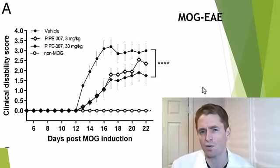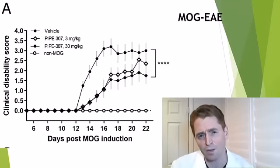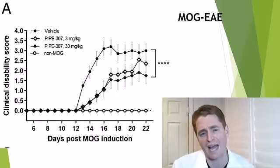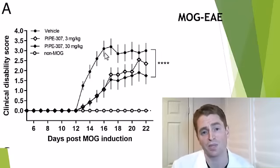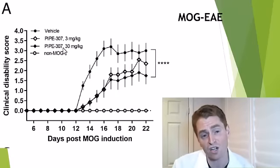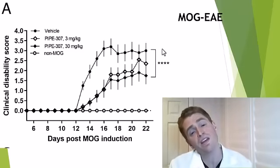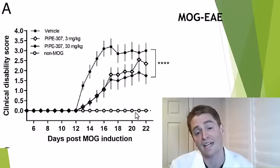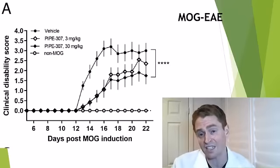What about in actual living animals? This is a study on MOG EAE — experimental autoimmune encephalomyelitis where rats are given the protein MOG, myelin oligodendrocyte glycoprotein, which incites the immune system to attack myelin. The vehicle/placebo group showed the most disability. Those getting a lower dose of Pipe 307 at 3 mg/kg had an intermediate amount of disability, and those getting the higher concentration of 30 mg/kg had the least disability, though the effect was not huge. So there's a clear statistically significant benefit in animals.